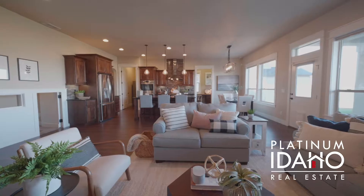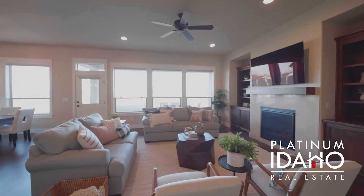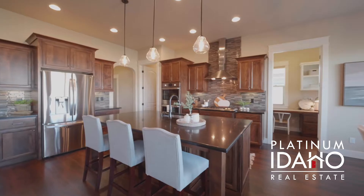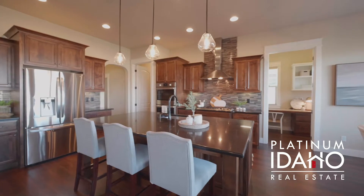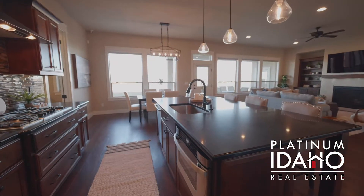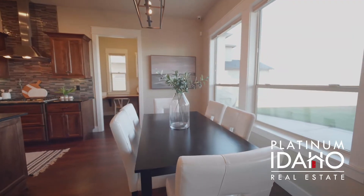Inside this gorgeous custom home you will find a well thought-out floor plan, as it's very open and bright. The beautiful kitchen showcases custom cabinets, quartz countertops, dual ovens, and a large center island perfect for entertaining.